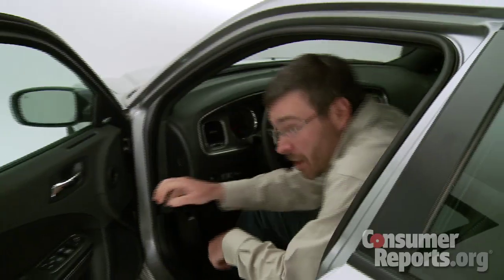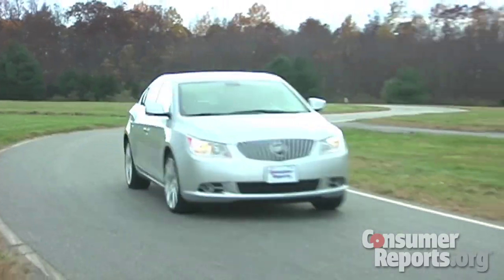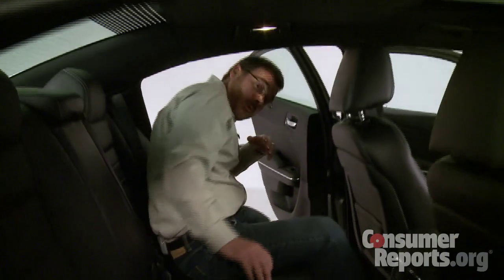You'd think that a big sedan would be really accommodating for people in the back seat, but just like its rivals — the Ford Taurus and the Buick LaCrosse — there are some concessions for styling. The big issue in the Charger is the shape of the rear doors. Because of the roofline, you really need to duck your head as you get in. Once you're in, though, you'll find there's actually really good room for two people.